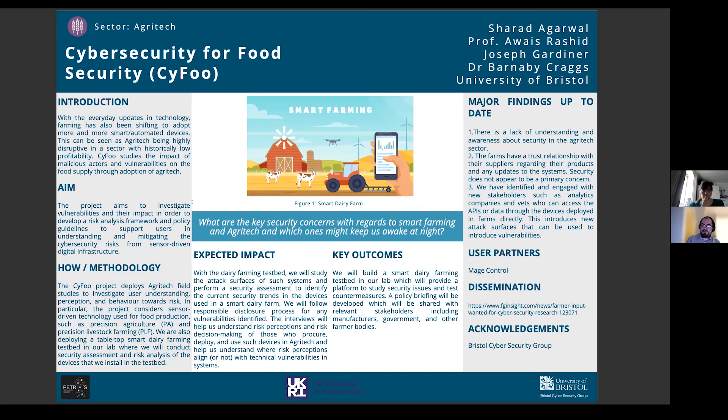We're currently conducting interviews — we've done about three or four with different farmers and have more lined up. We've been working on the testbed over the next couple of months and are starting to get devices in.